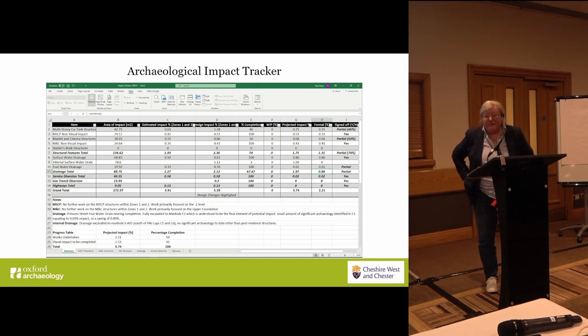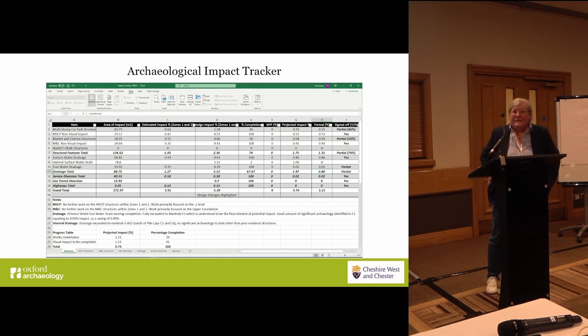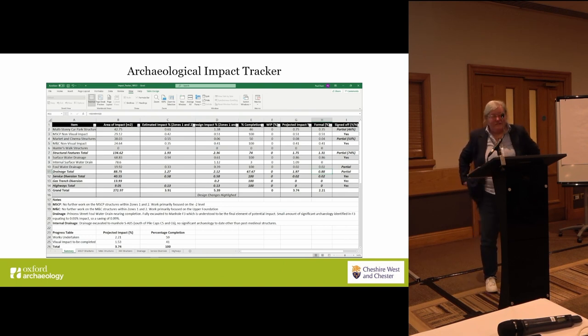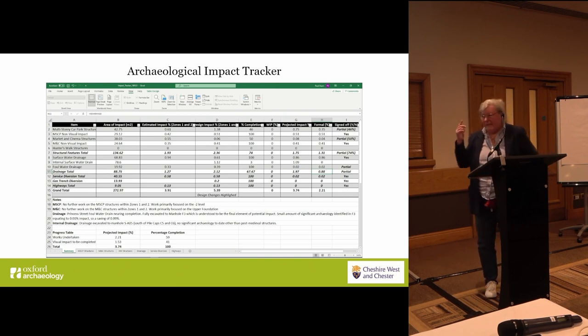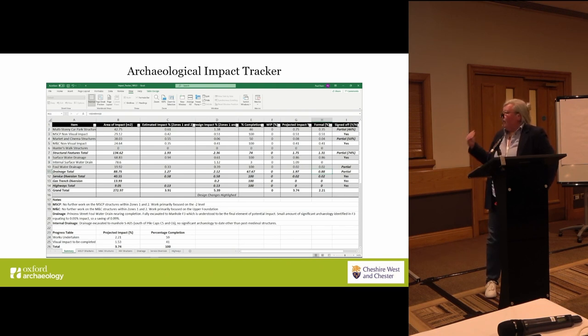We then followed through during construction, and I think the correct decision was also to appoint a colleague as project manager for the principal contractor so we could work in concert to make sure things worked according to plan. We developed a tracker looking at exactly what was predicted to be destroyed by each element of the development, and then measuring how much had actually been destroyed. We were very pleased to report that from 3.91% predicted destruction, we got down to 2.24% actual destruction in the end.